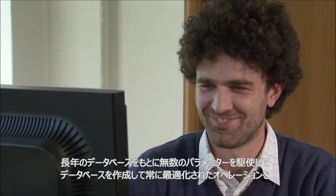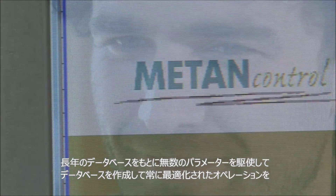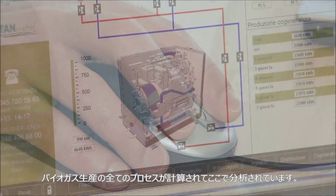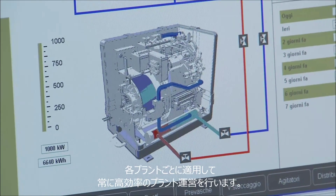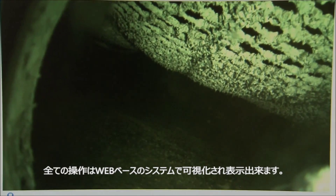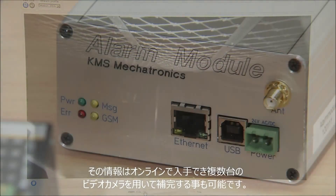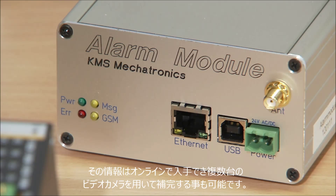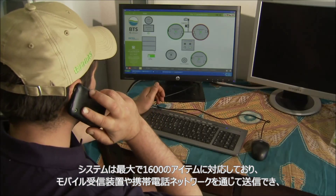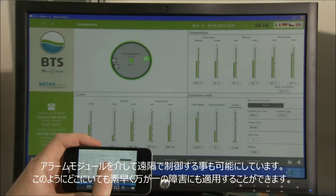A data bank compiled and continuously optimized by BTS Biogas enables highly efficient facility management with its countless different parameters. All processes involved in the production of biogas are computed and analyzed here. All procedures can be made visible with a web-based facility visualization, augmented with several video cameras whose signals are also retrievable online. The control system is completed by an info module which can react differently to up to 1600 separate events and send alerts to mobile receiver sets using the mobile telephone network, allowing quick response to problems at any time and from any place.